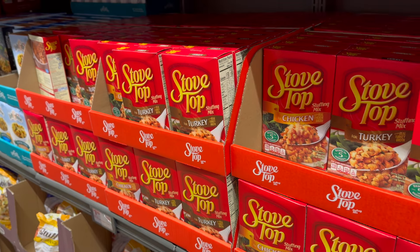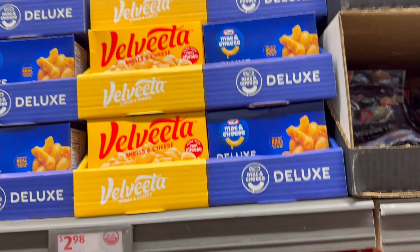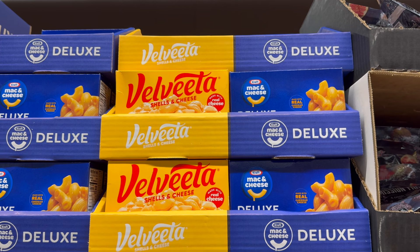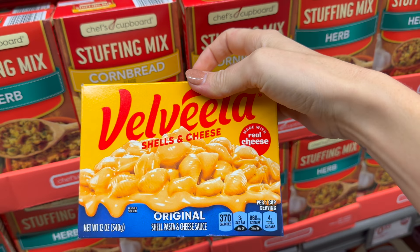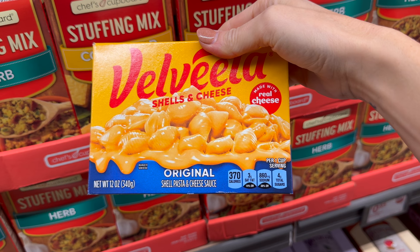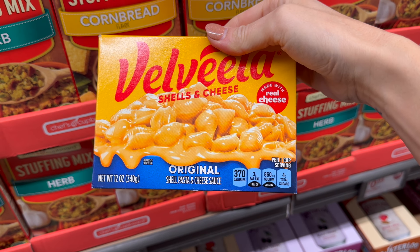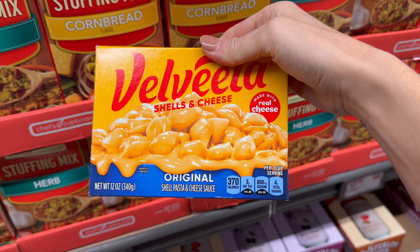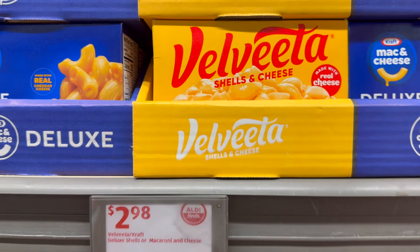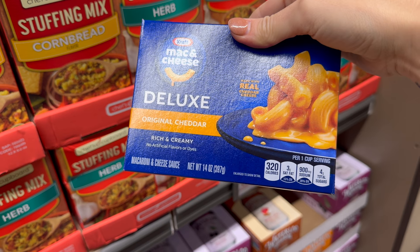Velveeta shells and cheese made with real cheese — $2.98. I love Velveeta! There's only a couple of people in the house who love it, but I do declare it makes you happy. My dad made it all growing up and still makes it to this day, but Velveeta does something special.